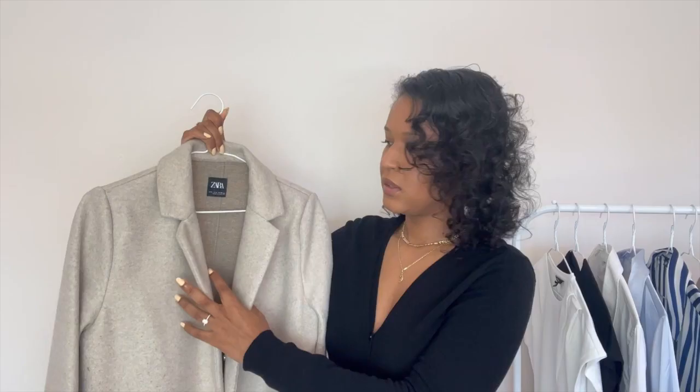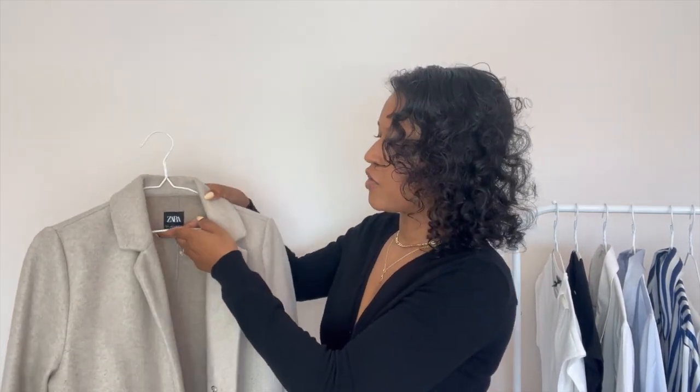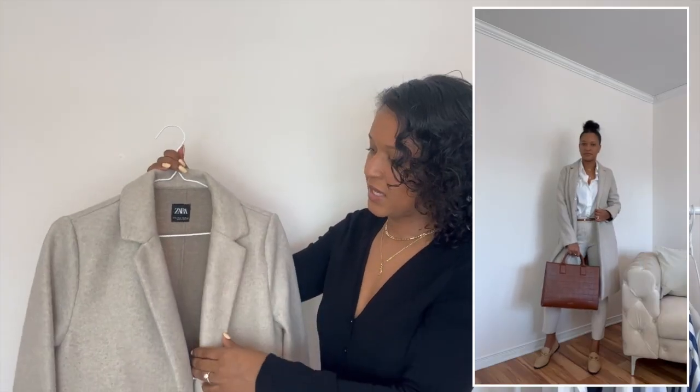The last item is a spring coat. Living in Montreal means temperatures vary a lot — we can have all four seasons in one day. I've been wearing this lightweight coat from Zara in a taupe color. It's essential for those chillier moments, especially in the morning or evening, or when waiting outside for public transit.